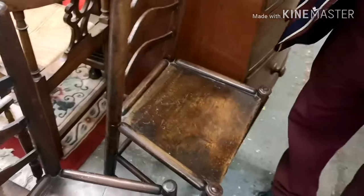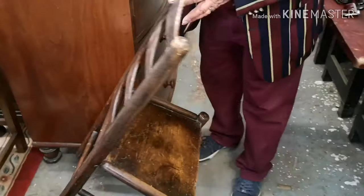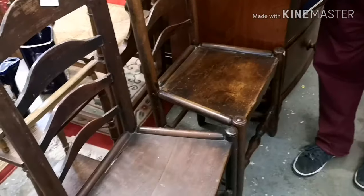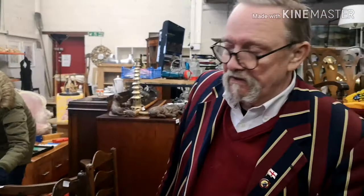Look at these chairs — these are dining chairs, beautiful ladder backs, probably Georgian looking at them. Wouldn't they make lovely hall chairs? Don't let anybody sit in them though! Here we go — old chairs, Lloyd Loom.